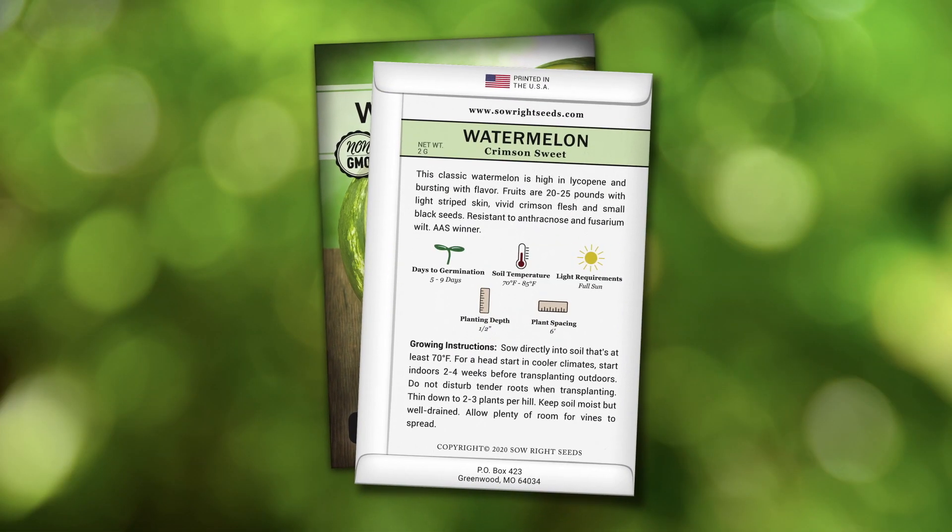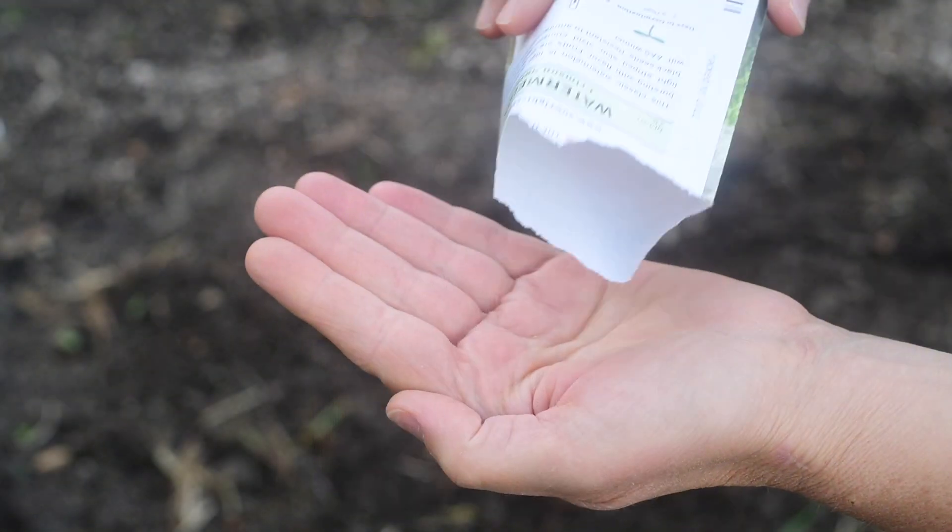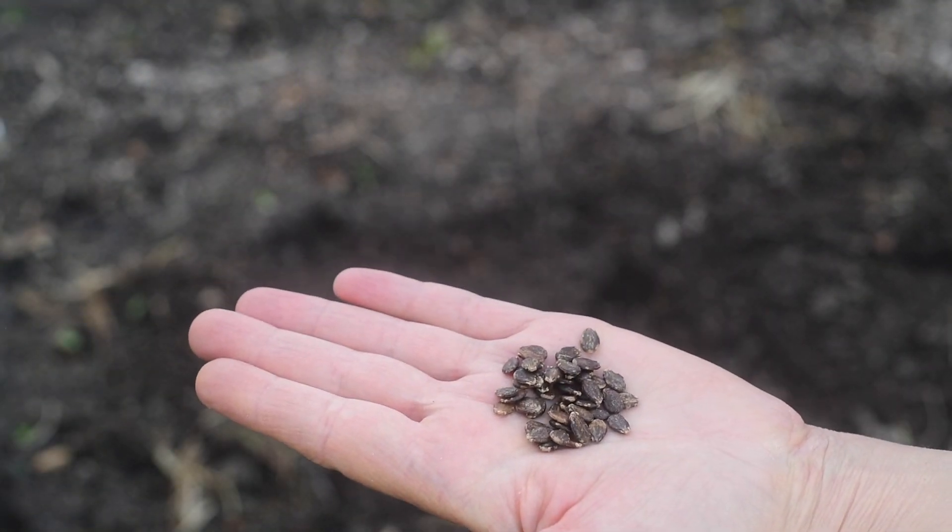On the back of our packets we have detailed growing instructions so you can be successful. The one tip I have is to wait until the soil is warm and it's warm outside, and the watermelon will get a strong start. You've got to try this one.